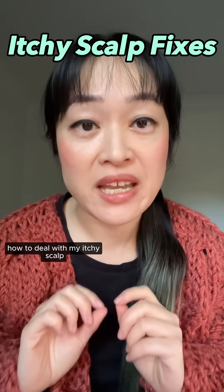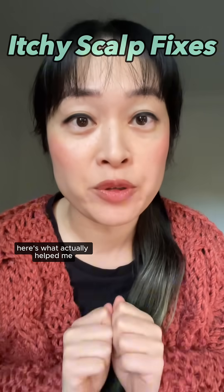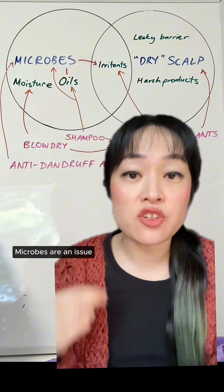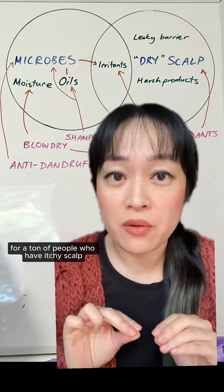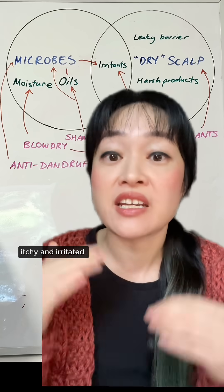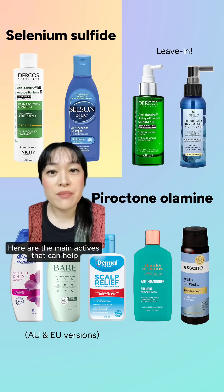I spent years working out how to deal with my itchy scalp. Here's what actually helped me. Using anti-dandruff products — even if you don't have dandruff — microbes are an issue for a ton of people with itchy scalp. The microbes that cause dandruff make substances that make your scalp itchy and irritated even before you see flakes.